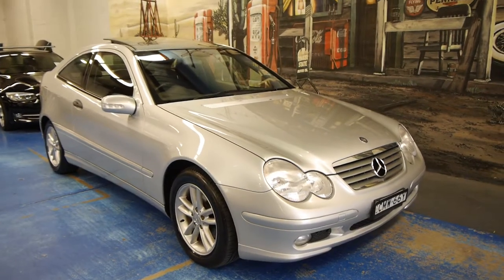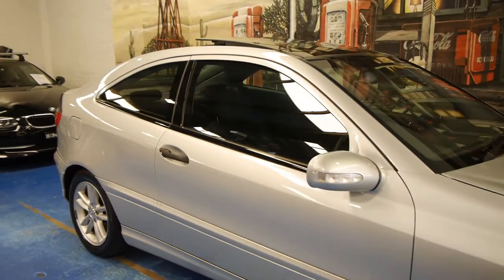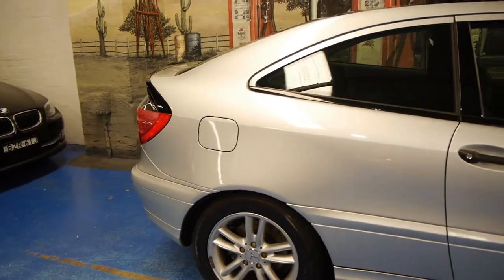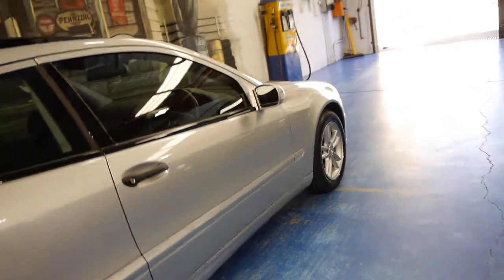Hi and welcome to the Old Timer Car Centre. My name is Philip Tarrant and today we have for you a 2002 Mercedes-Benz C180 Coupe. It's got the 1.8 litre compressor engine. Being a 2002 model, it's the first of the new engine, sometimes referred to as the black motor.